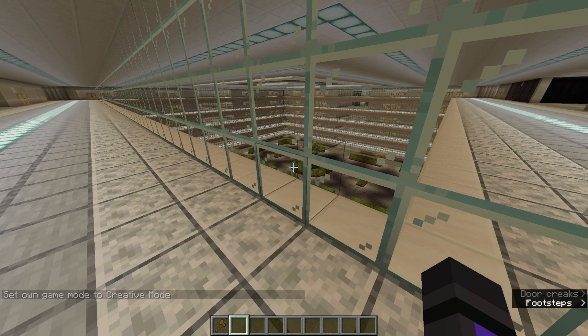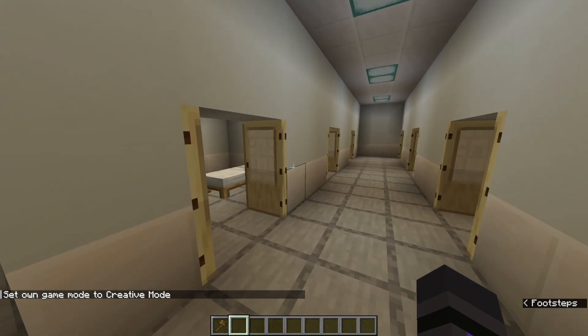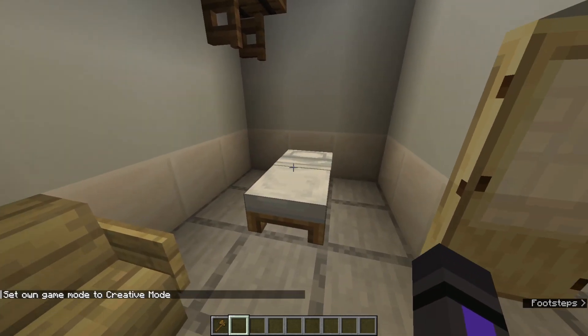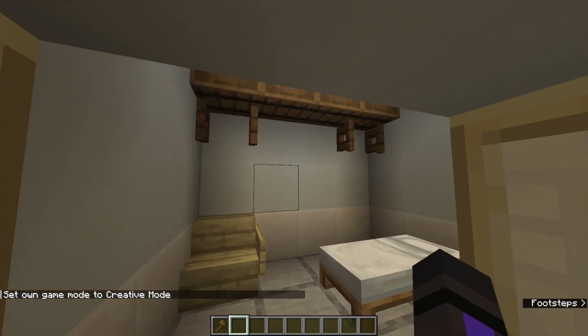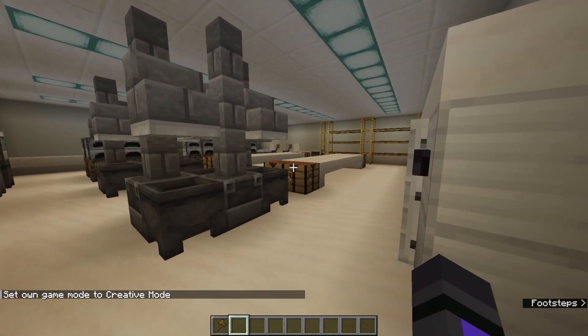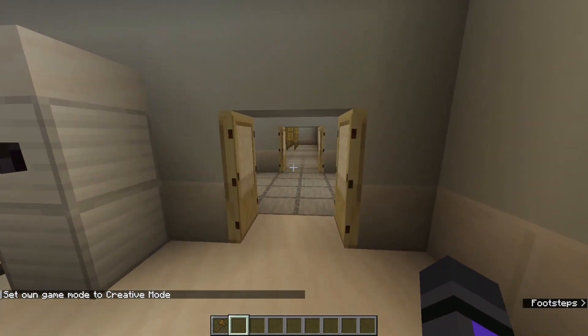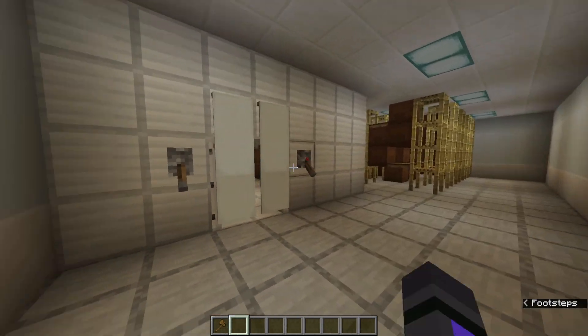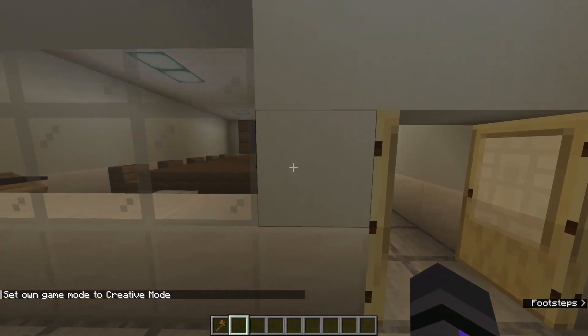Deck 14 is actually the last hospital deck — there aren't that many hospital decks. We have some private hospital rooms in case you need more privacy instead of the more open rooms we've seen before. We also have the kitchen for the hospital, including storage, and finally some meeting rooms specifically for the hospital staff.